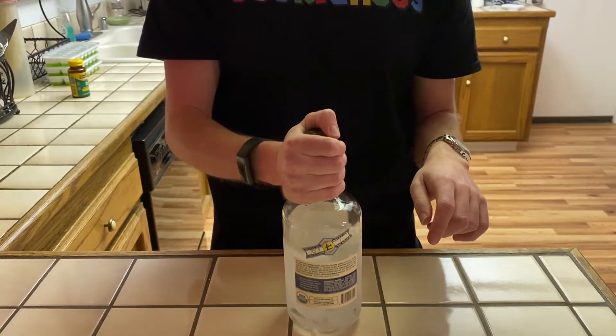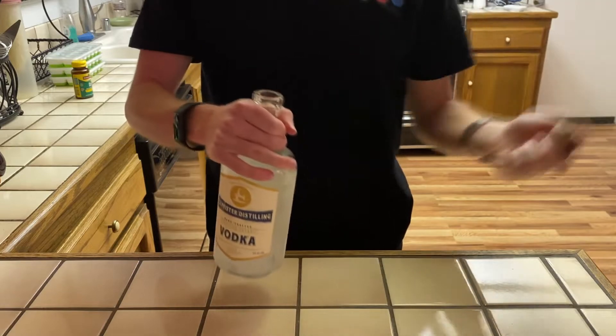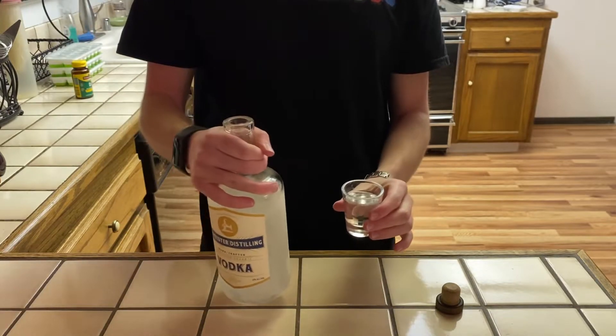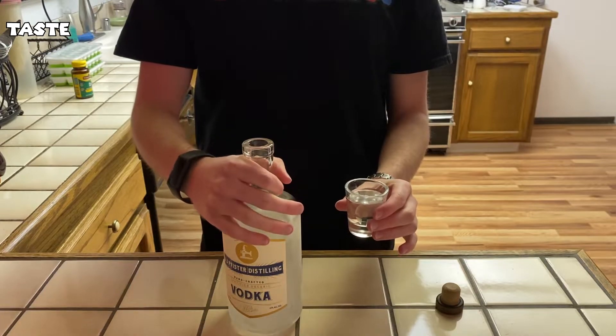This makes me excited to actually try it, not going to lie. Nonetheless, let's go for it. Just a reminder: what I like to test for is smoothness, taste, and mixing potential.